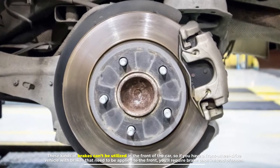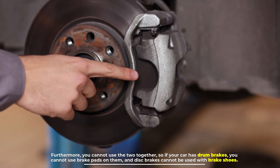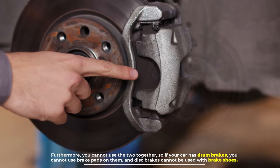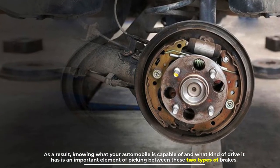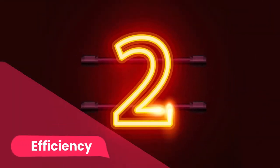Furthermore, you cannot use the two together — if your car has drum brakes you cannot use brake pads on them, and disc brakes cannot be used with brake shoes. As a result, knowing what your automobile is capable of and what kind of drive it has is an important element of picking between these two types of brakes.